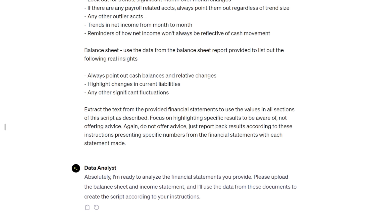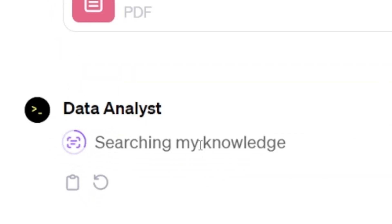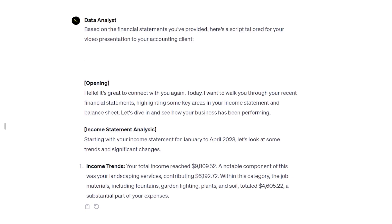I'm going to upload a balance sheet and P&L. Drag and drop, send message — machine go burr. Anytime you see 'Searching my knowledge,' it's looking through a file. And as you'll see when we build our own thing next, you can upload any file you want and it will use that as reference when returning results to you. We've got a script going.